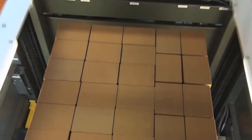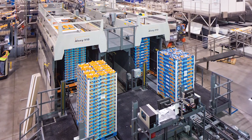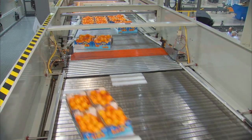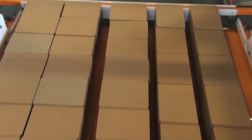Honeywell IntelliGraded can install single machines or complete multi-machine systems that integrate with your existing conveyor and material handling equipment. Our integrated palletizing solutions provide the versatility to handle a variety of layer patterns, product packaging configurations, and container demands.